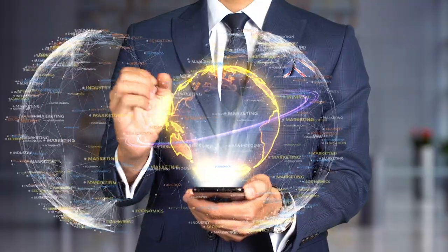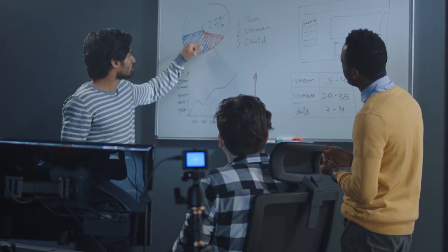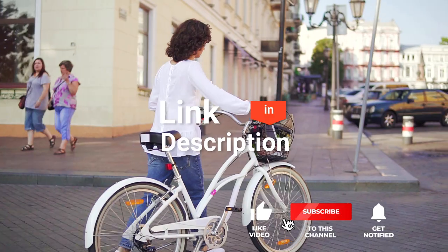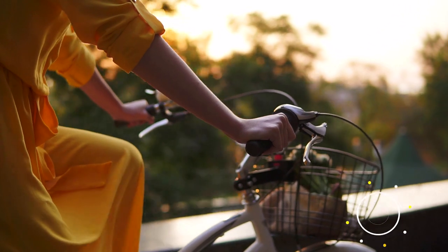We made this list based on our own opinions, research, and customer reviews. We've considered their quality, features, and values when narrowing down the best choices possible. If you want more information and updated pricing on the products mentioned, be sure to check the links in the description box below. So, here are the top 5 Best Bike Bells.